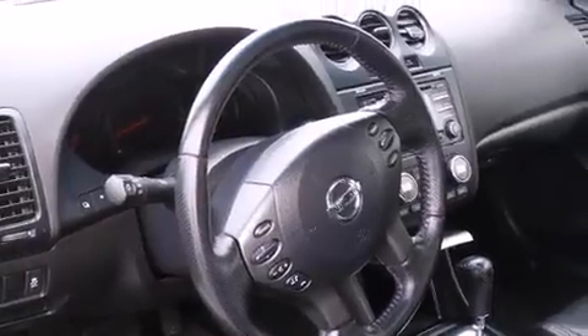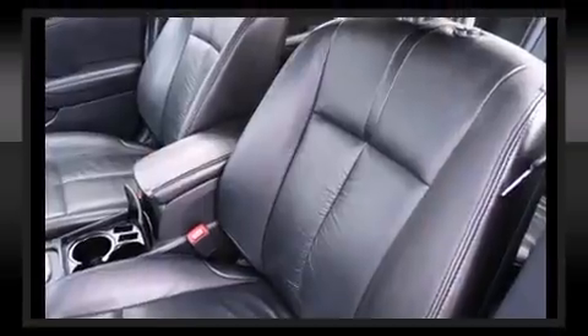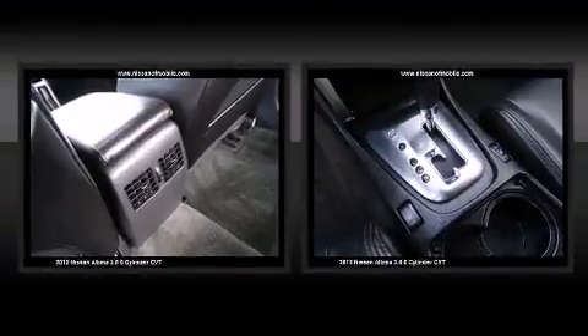Nissan infused the interior with top-shelf amenities such as delay-off headlights, variably intermittent wipers, and one-touch window functionality.